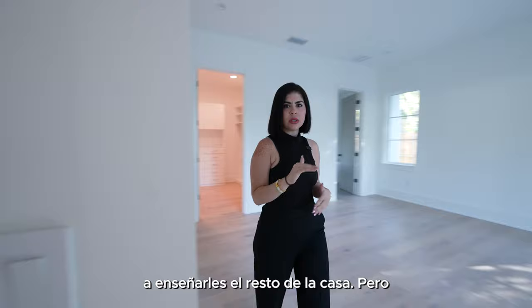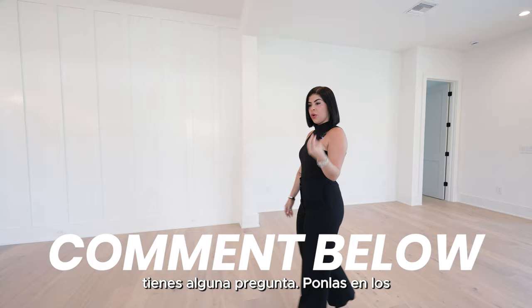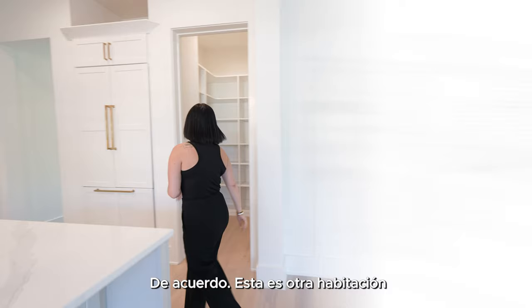Before we continue, please don't forget to subscribe and follow me. If you have any questions, put them in the comments so me and my team can get back to you. I haven't mentioned the price of this home yet — I'll say it at the end of the video, like I always do, to make sure you look at the details and aren't just thinking about the price. Let's go!